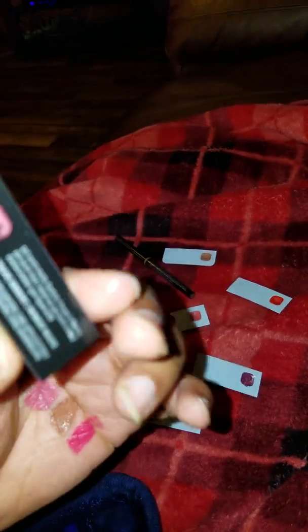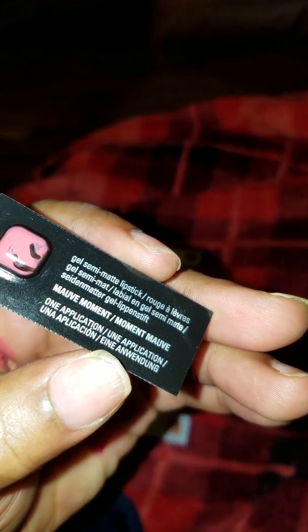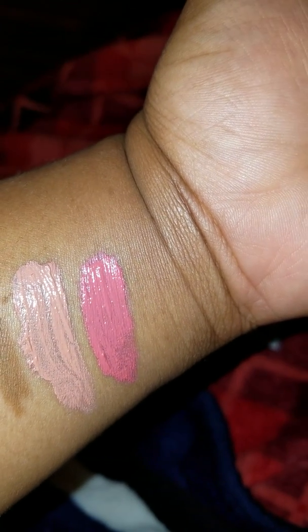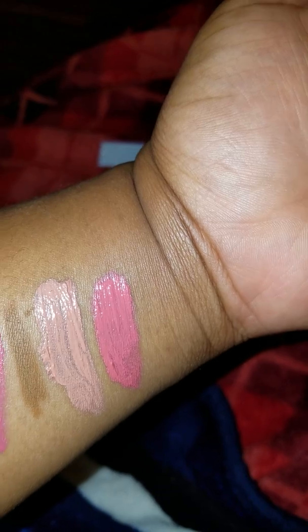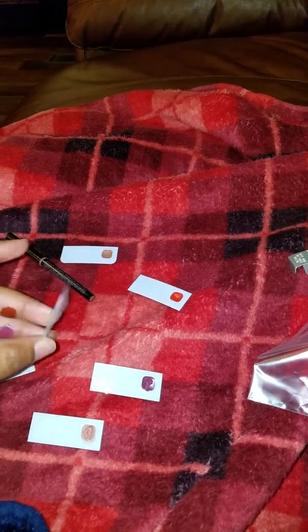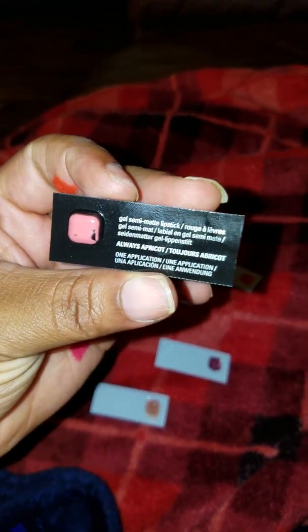The next color is Mauve Moment. It's another kind of nude but on a more pinkish side. That first color right there on the inside of my hand is Mauve Moment, and that right there on the forearm is Mauve Moment as well.